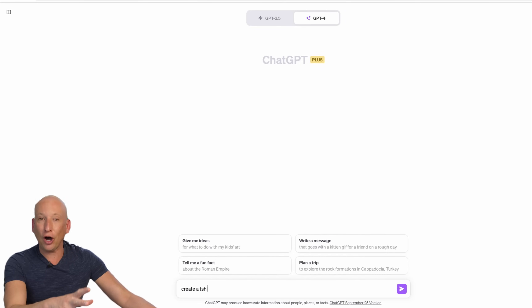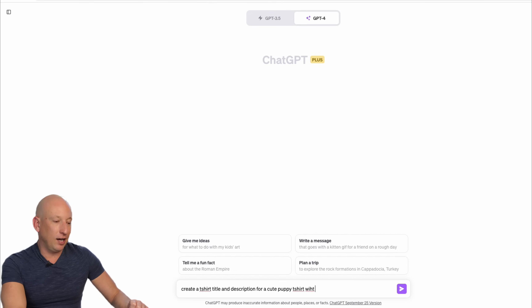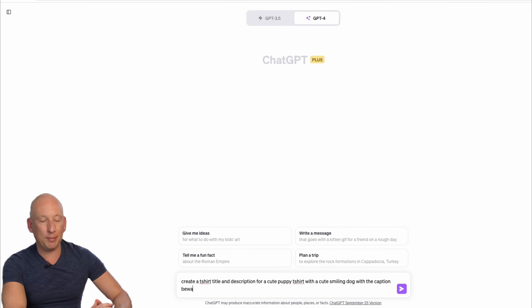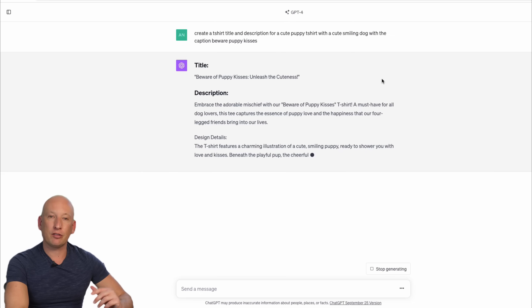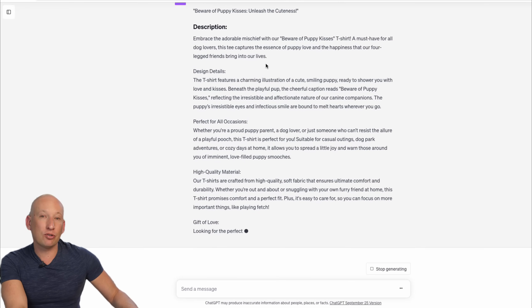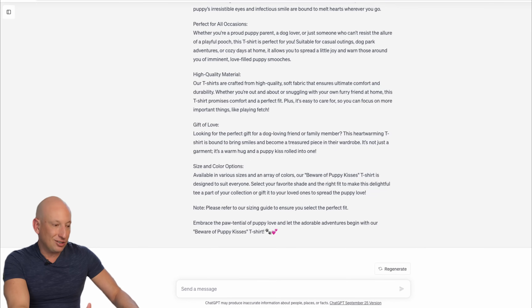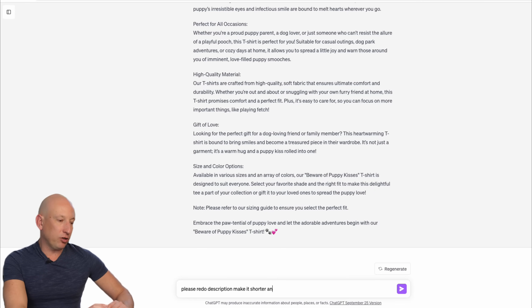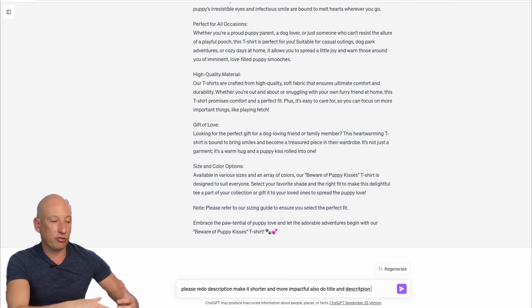Create a t-shirt title and description for a cute puppy dog shirt with the caption 'Beware puppy love / Puppy kisses.' ChatGPT is now creating the title and description we can put on our product. This would have taken ages in the past — now it's all done for us. You can just take this and copy it across. It gives you all about the materials, the quality, the style. You can also ask ChatGPT to make it shorter, more impactful, and SEO-optimized so it appears in search results.